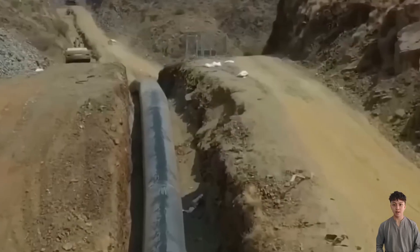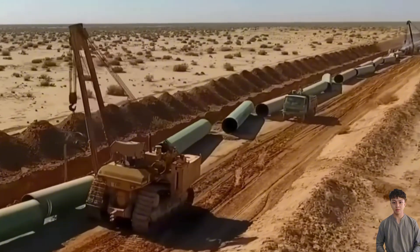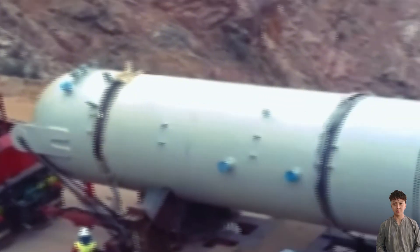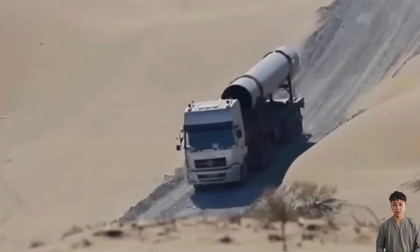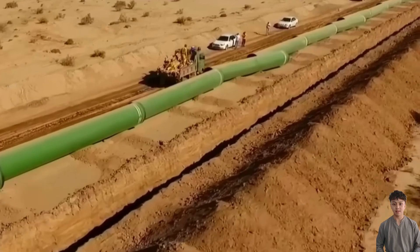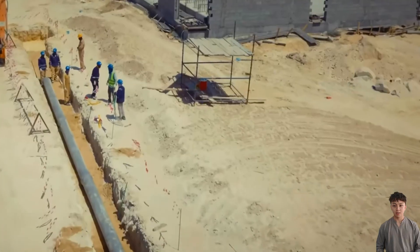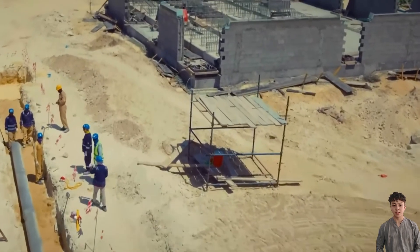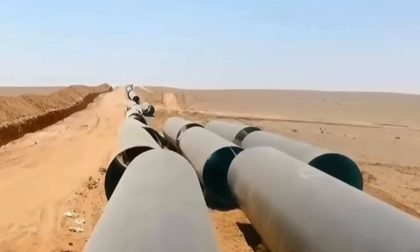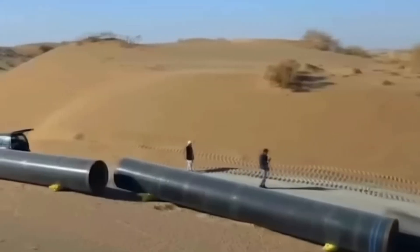Each weld is a critical point. Under operating pressure, even a tiny gap can create a powerful water jet, eroding soil and damaging entire sections of the line. Therefore, after welding, joints are inspected using non-destructive methods such as ultrasonic testing and industrial X-ray imaging to detect hidden internal flaws, and only after passing inspection are they buried.